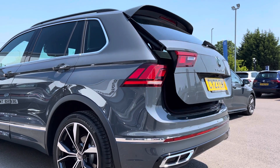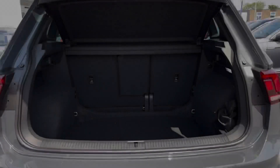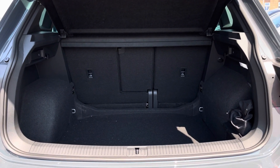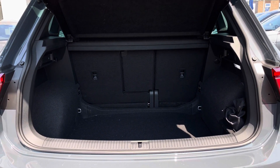We have an electric tailgate as an optional extra, which we can access via the key fob. This car boasts an impressive amount of boot space with more than enough room to cater for day-to-day needs such as a weekly shop, and you can easily fit in multiple large suitcases. The rear seats can also be easily folded.